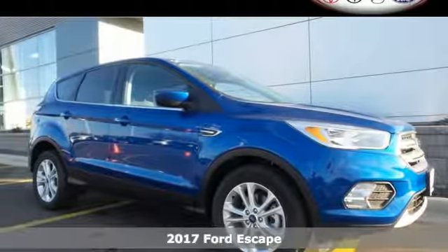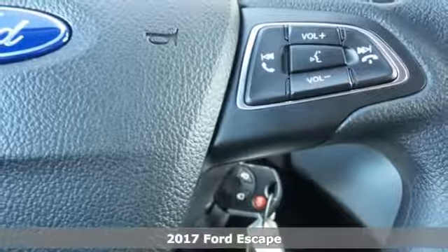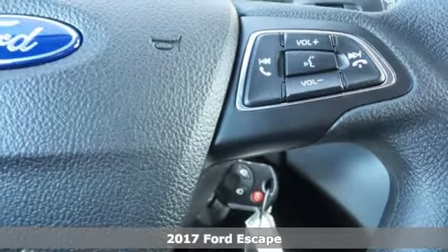It's a 2017 Ford Escape. Venture out in this practical SUV that's been redesigned to better fit you.